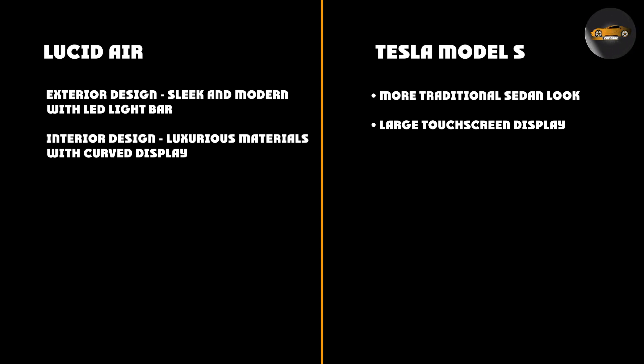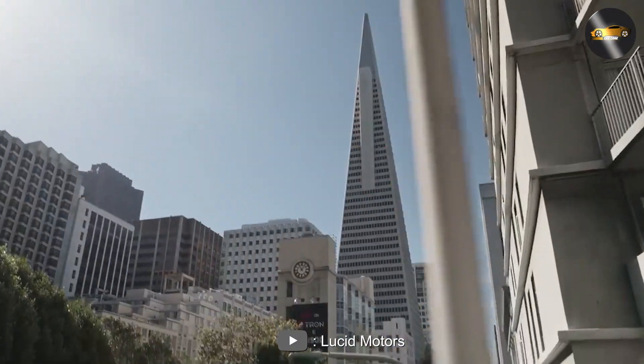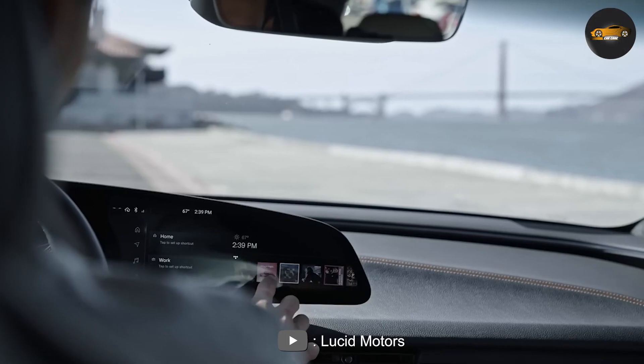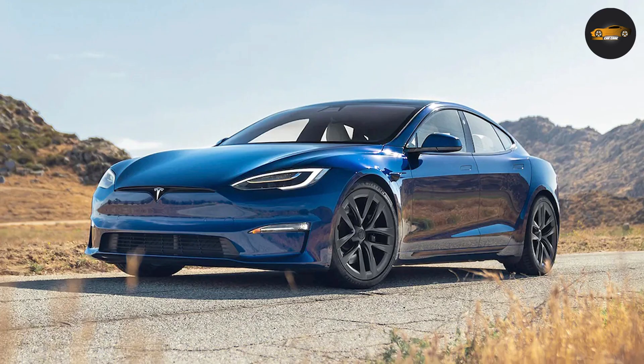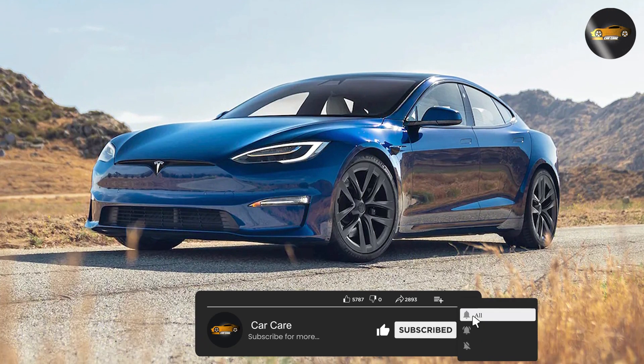Availability: The Lucid Air is a new car and will be produced in smaller numbers than the Tesla Model S. Additionally, the Lucid Air will initially only be available in a few select markets. The Tesla Model S, on the other hand, is more widely available and has been around for longer.